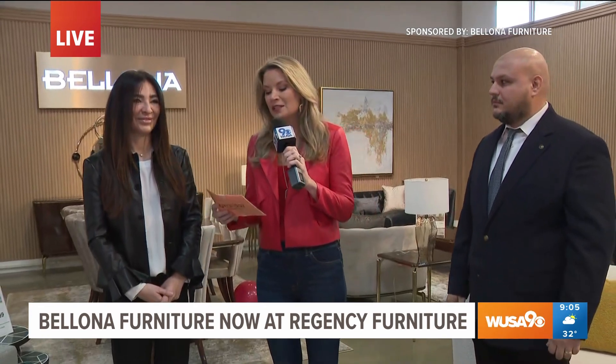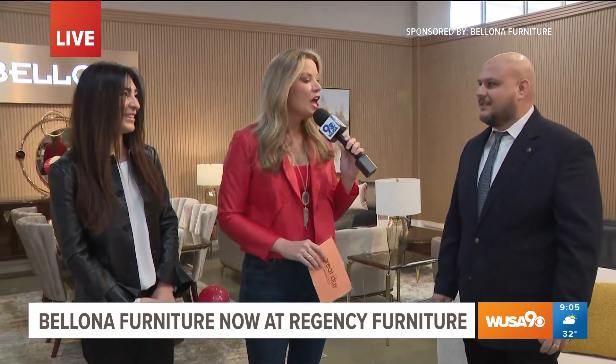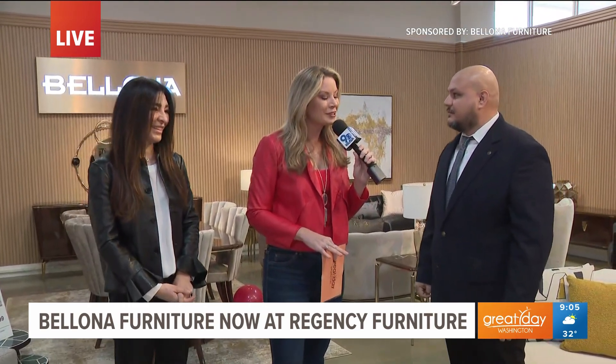Joining me is Dr. Yesim Avunduk, the Managing Director of Bellona Furniture, and Emre Bicer, the Business Development Manager. Thank you all for being here. So Bellona Furniture is now part of the Regency Furniture family. How excited are you?